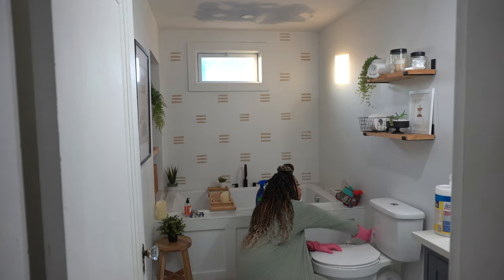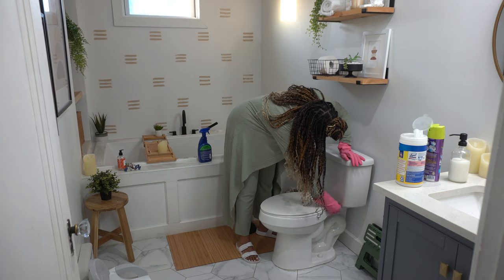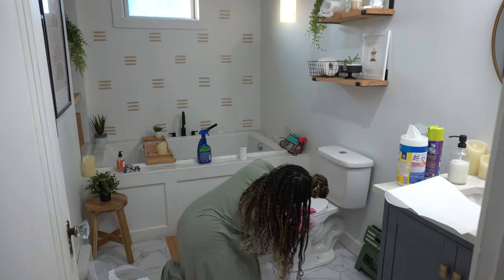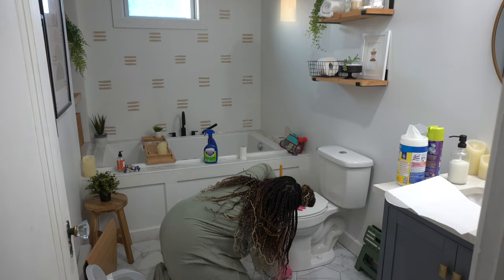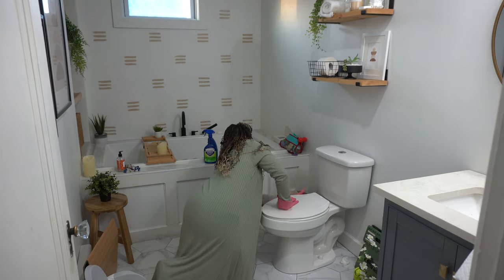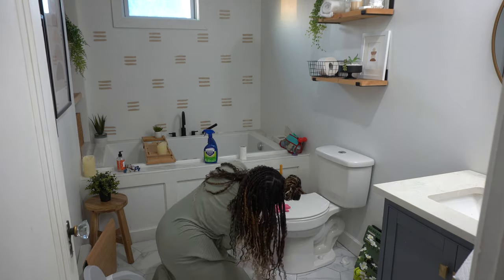Moms of boys, sound off in the comments if you know what it feels like to be cleaning up pee spots off the floor, walls, and just everything. I just didn't foresee this in my future when I became a mom, but here I am.